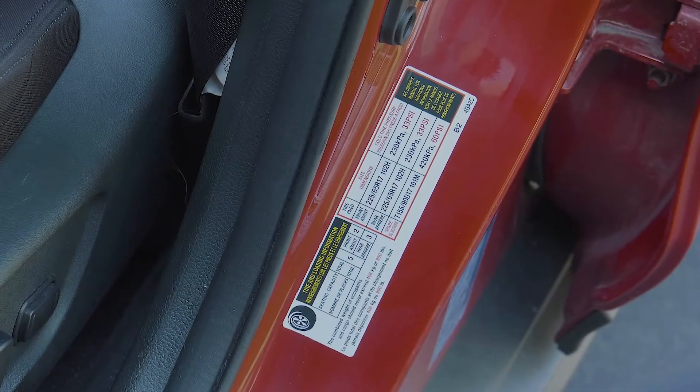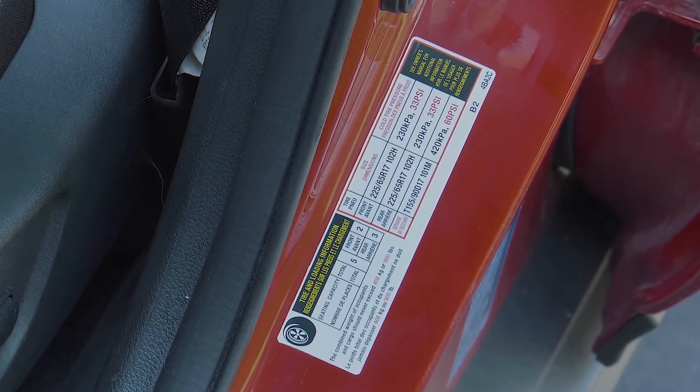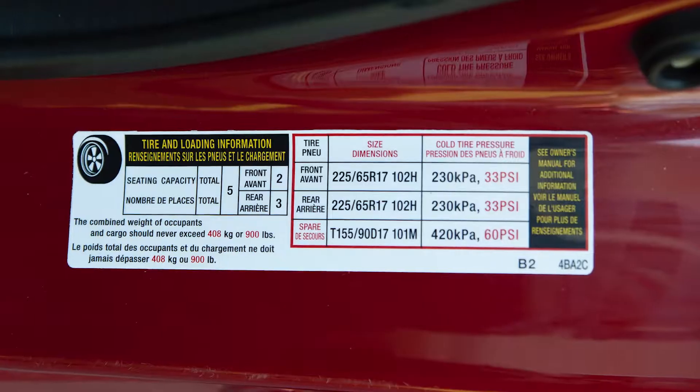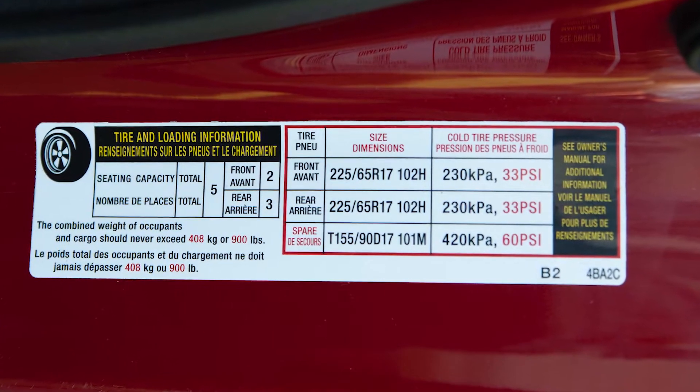Every manufacturer specifies the correct inflation pressure for the front and rear tires on the vehicle tire placard, which is located on the driver's door jamb. On this vehicle, the proper inflation pressure is 33 psi on the front tires and 33 psi on the rear.